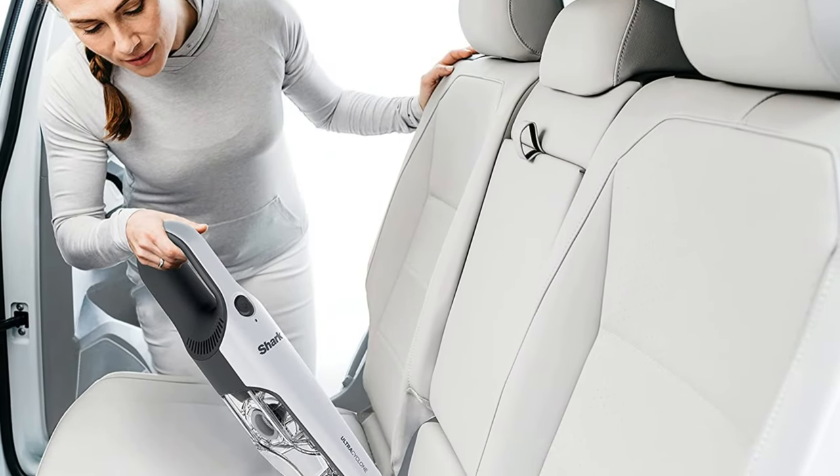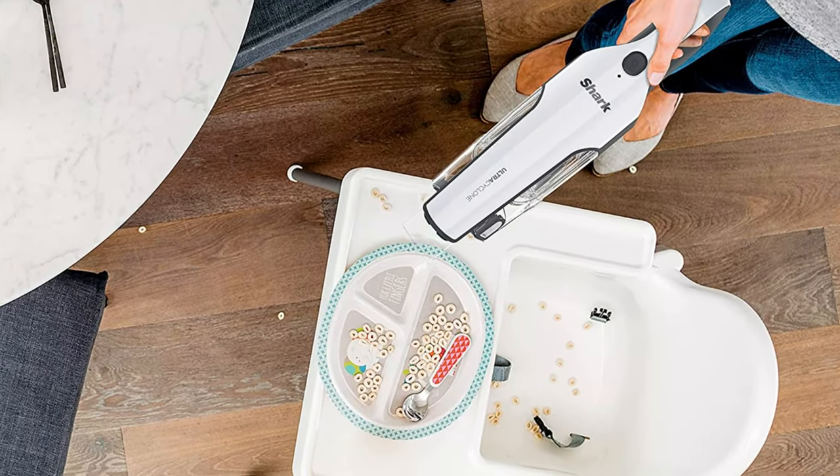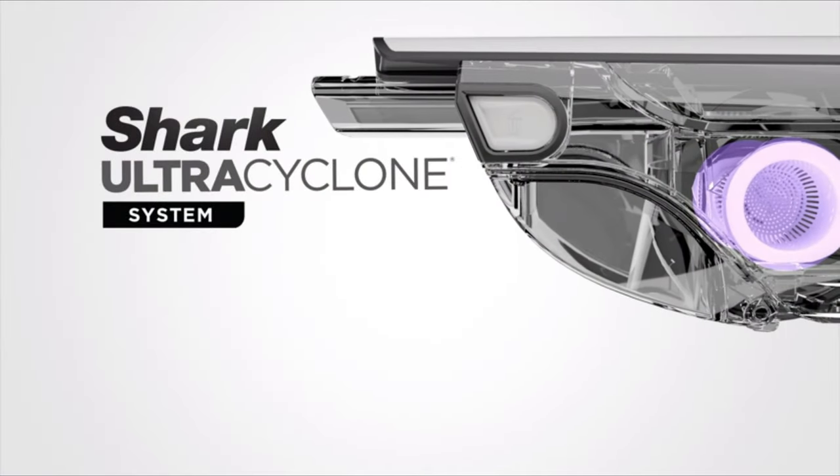There's no way of adjusting its suction power, which would help conserve battery life when sucking up very lightweight debris. It also does a terrible job of sealing in particles like pet dander or fine dust, so it isn't the best option if you suffer from allergies.